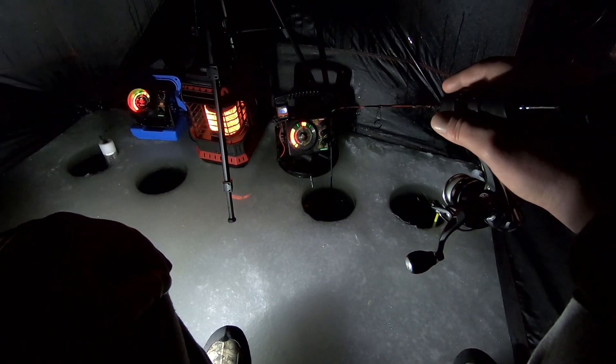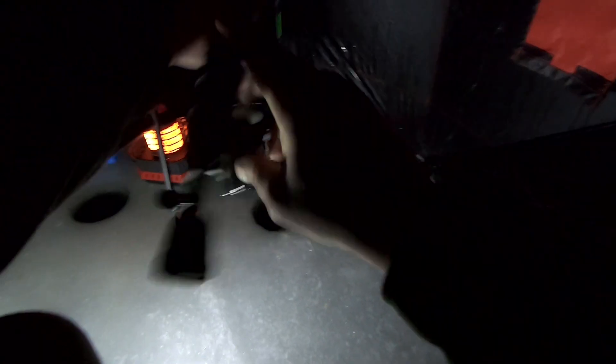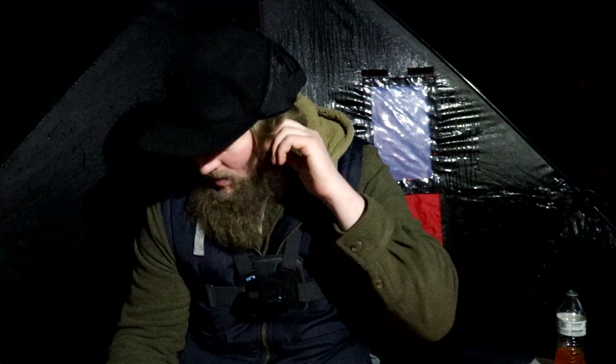Who's coming up? There we go — probably another gill. Yep, another gill. Well, it's getting pretty dark out. Sadly, we gotta get going. Things are just starting — for the last 45 minutes we've been catching them.